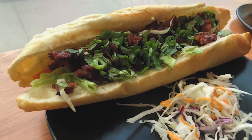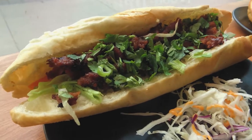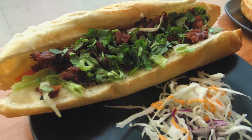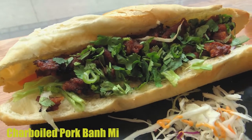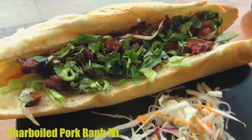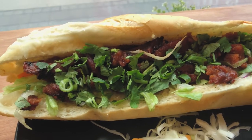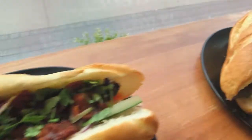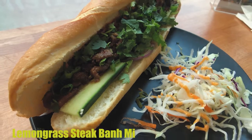I know this isn't dessert, but we got some banh mi. This one is the charbroiled pork with cilantro, green onion, daikon, carrots, pickled carrots, and cucumber. And this one is the lemongrass — same ingredients, just a different name.